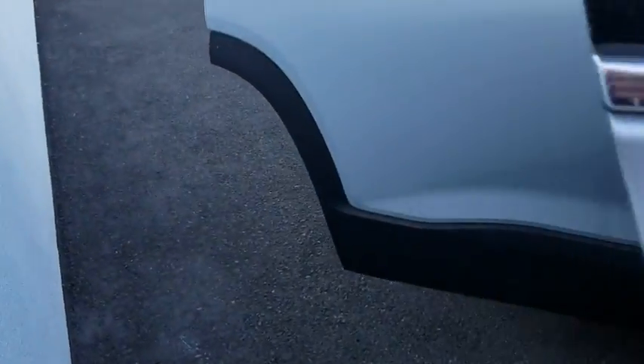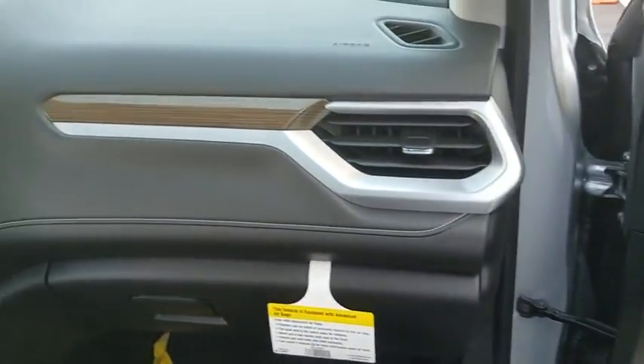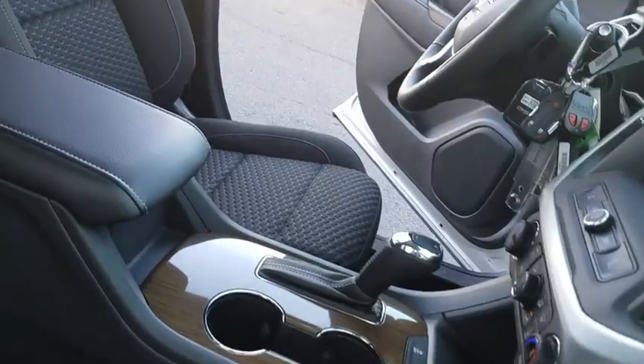Here are some of this vehicle's great options: backup camera, keyless entry, steering wheel audio controls, anti-lock braking system, Bluetooth, leather-wrapped steering wheel, adjustable steering wheel, four-wheel disc brakes.